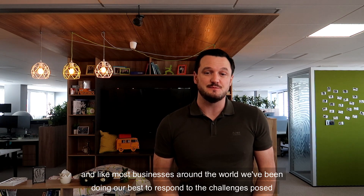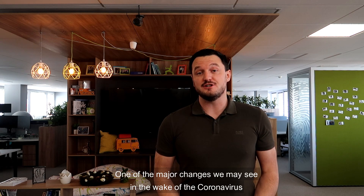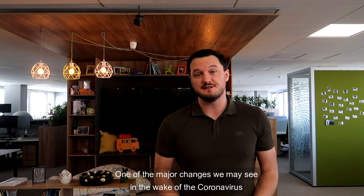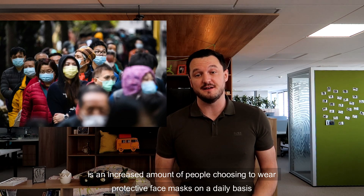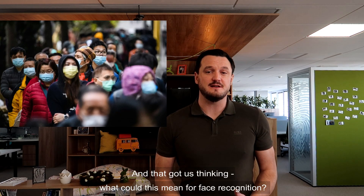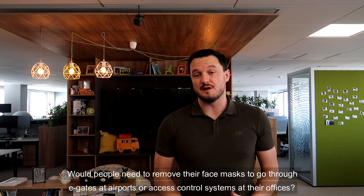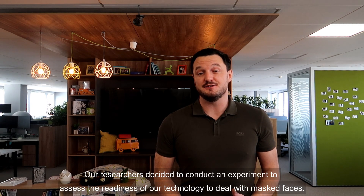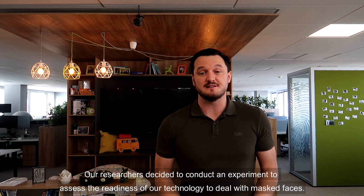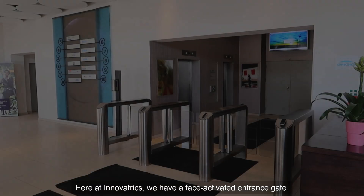Like most businesses around the world, we've been doing our best to respond to the challenges posed by the recent coronavirus or COVID-19 outbreak. One of the major changes we may see in its wake is an increased number of people choosing to wear protective face masks on a daily basis. That got us thinking: what could this mean for face recognition? Would people need to remove their masks to go through e-gates at airports or access control systems at their offices? Our researchers decided to conduct an experiment to assess the readiness of our technology to deal with masked faces — and the results might surprise you.